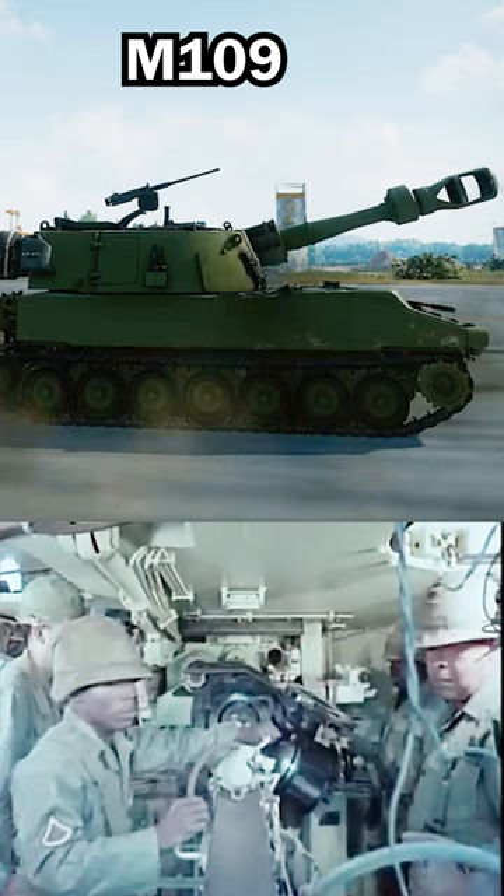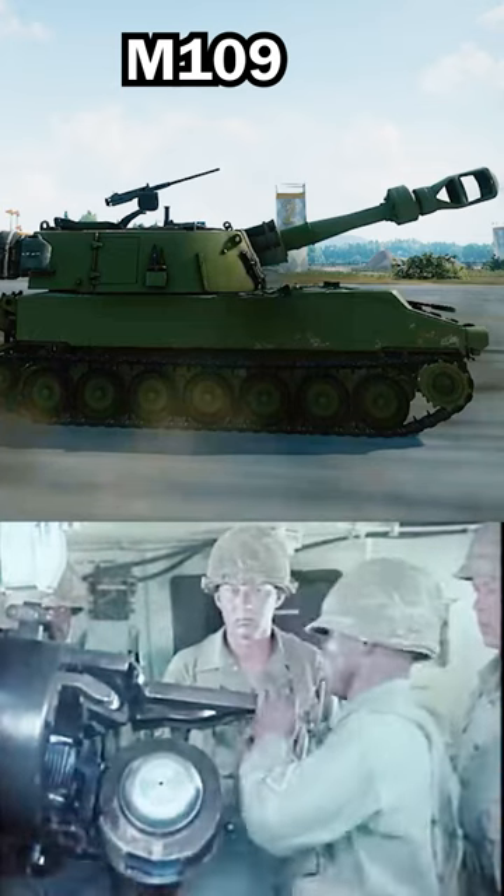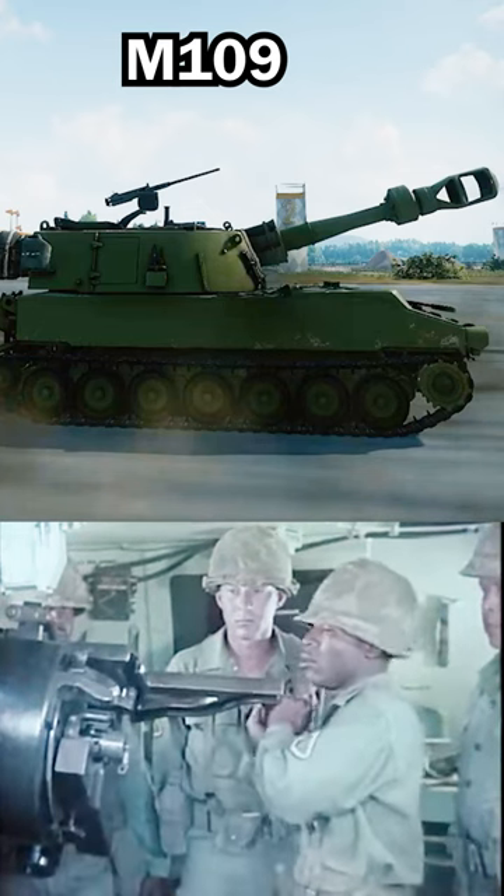The projectile is rammed by a hydraulically powered system. The rate of fire is one round per minute, with a maximum rate of fire of four rounds per minute.